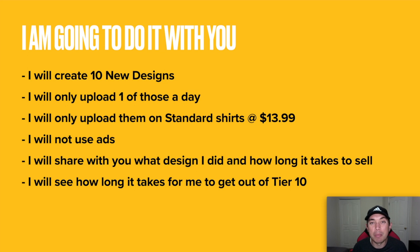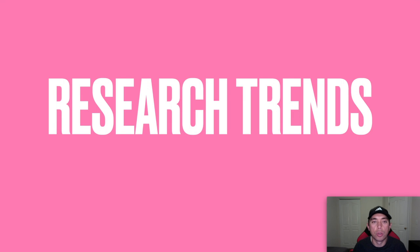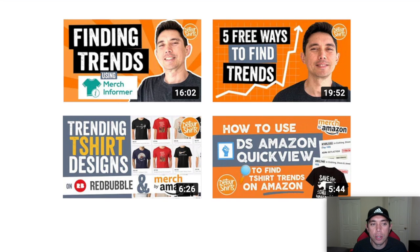Here's my plan — I'm actually going to do it with you. I'm going to create 10 new designs as if I were in Tier 10, share what I designed, how I did it, and how long it takes me to sell. Hopefully I can do it in a month; when I first started it took two or three months. So first we need to do research. I have at least four videos on my channel covering finding trends, using Merch Informer, other ways to find trends, using Redbubble, and DS Amazon QuickView — watch all those.